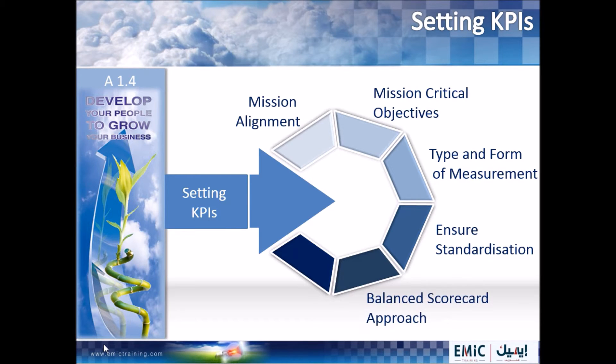Step five: ensure a balanced scorecard approach. The balanced scorecard is unique in that it combines traditional financial measures with non-financial measures to measure the health of the company from four equally important perspectives. These four perspectives normally include learning and growth, a people orientation, internal business process, customer and, of course, the financial perspective.